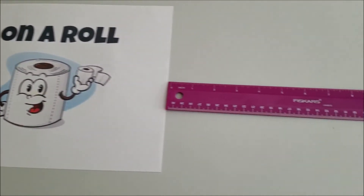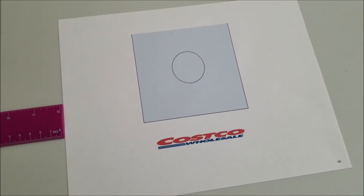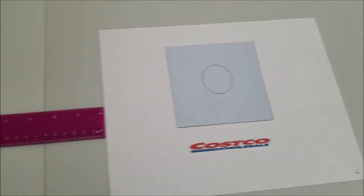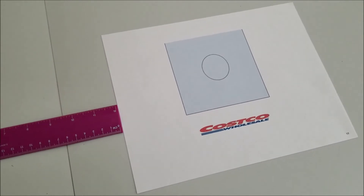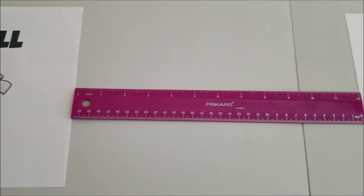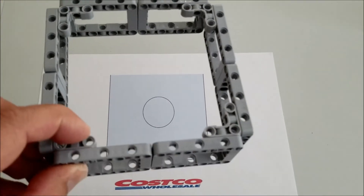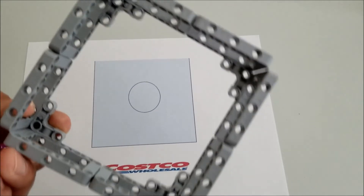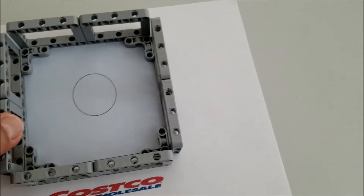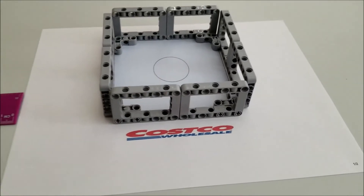Costco is — do you guys have Costco where you are? I just assume that everybody did, but if you don't, you can make it whatever you feel like. Costco is where we get all of our bulk stuff. Costco is going to be exactly 12 inches away from base. You're going to need eight of these picture frames and four of your llama pieces. It'll go right over this square, and this is what Costco is.